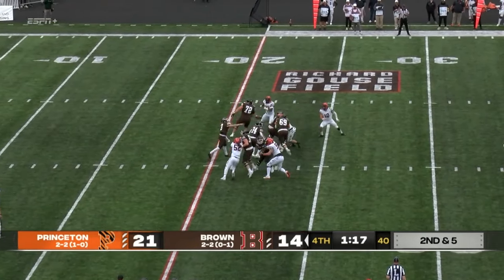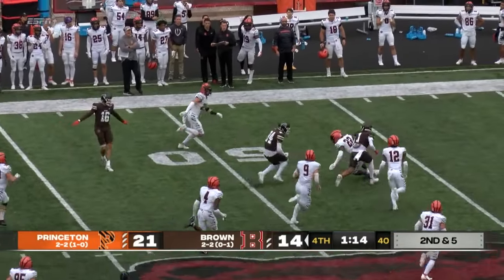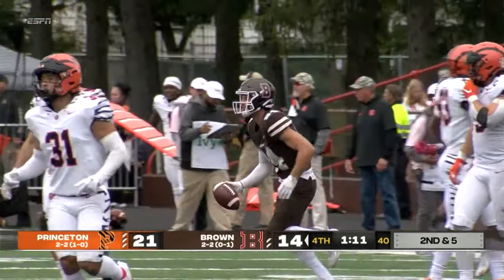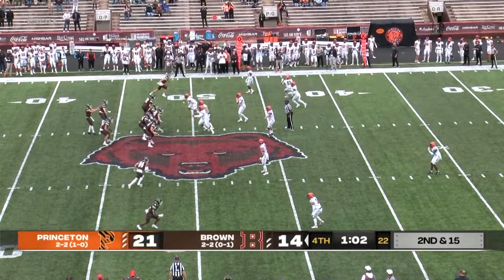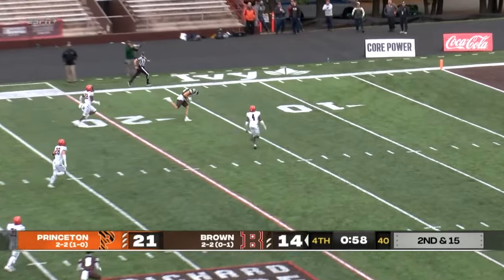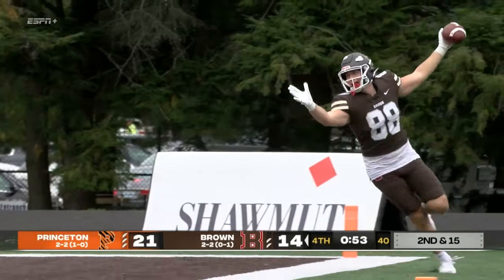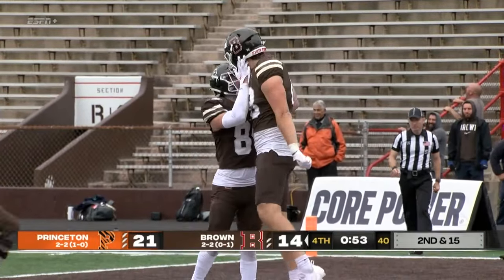Snap to Wilcox on second and five, fires middle — it is complete to Rocket. First down at the 40, 45, midfield into Tigers territory, upended at the 46-yard line. Second down and 15. Snap to Wilcox, back to pass, fires down the far side — wide open is Mahoney, he makes the catch. Touchdown! The Brown Bears answer. Wilcox to Mahoney, touchdown.